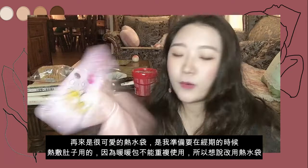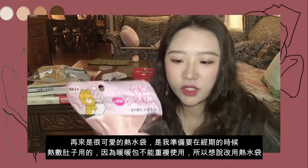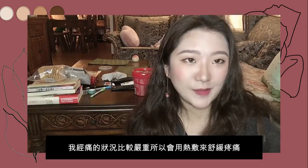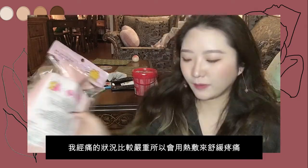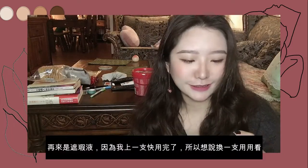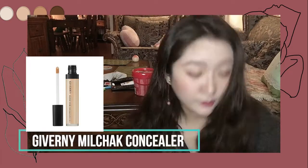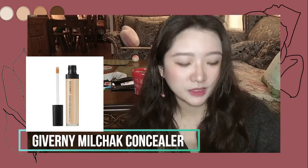The next one is a hot water bag. I bought this because I can use it during my period — it keeps my stomach or belly warm so my stomach won't hurt. And our next product is concealer. I'm almost running out of my concealer so I just got a new one. This is from — I don't know how to pronounce it, but I'll put the name on screen. It's a drugstore brand.